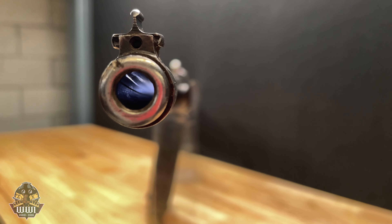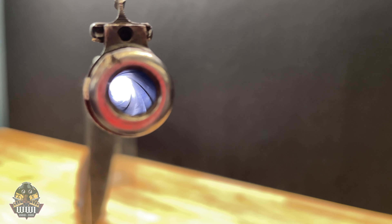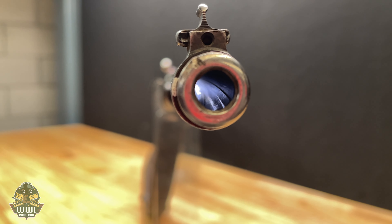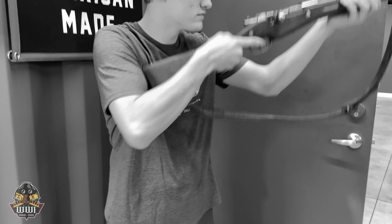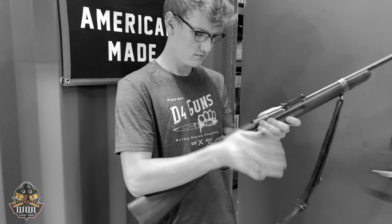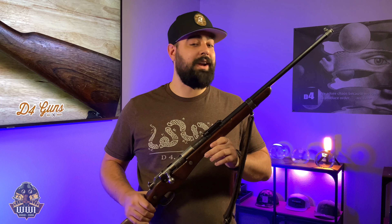The other half were left in Remington's hands, assembled, and sold on the civilian market. This particular rifle is a canceled contract rifle — we know this because it doesn't have a serial number; all the ones sent to Europe received a serial number. These Remington Berthier rifles in military configuration can be hard to find, as many were sold so cheaply that they were sporterized and used as hunting rifles. To take a closer look, go find it on D4Guns.com.